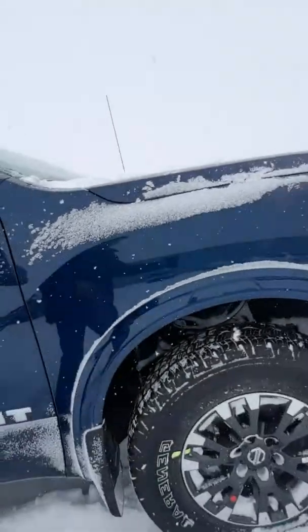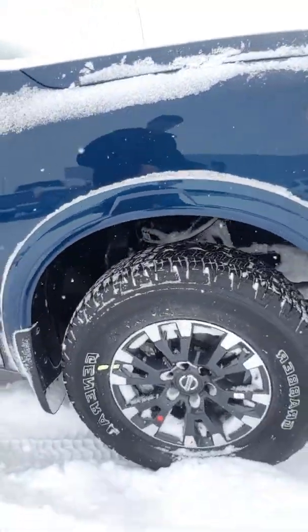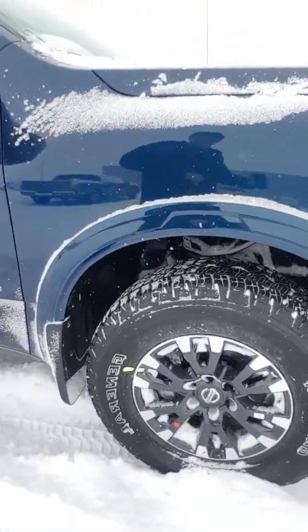Being that this is a Pro 4X, you are going to have a lot of great things for the winter season. You do have all-season tires here with the aluminum alloy rim so it looks absolutely amazing. And being that this is the Pro 4X, you do have the Bilstein shocks which makes it great for off-roading, which also means it's going to be great for the wintertime. We've got a ridiculous amount of snow right now.